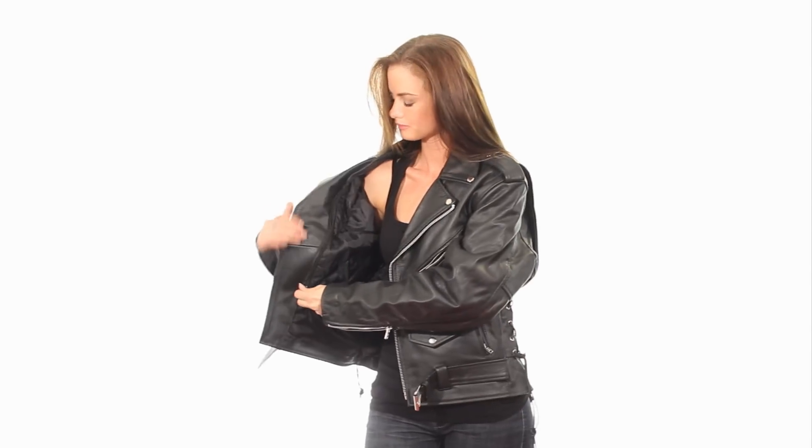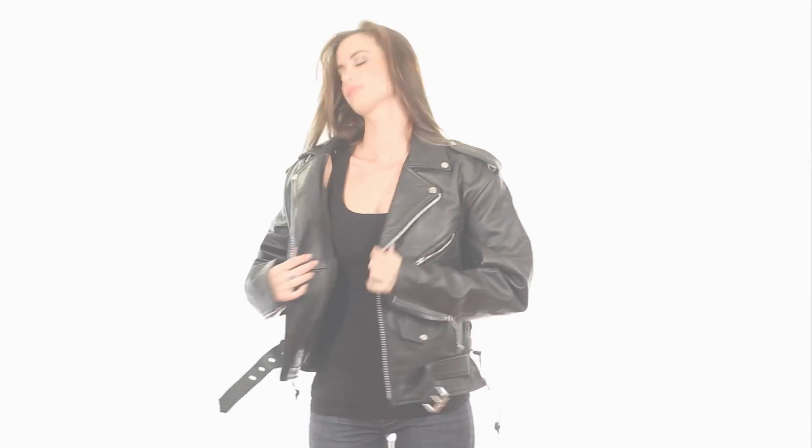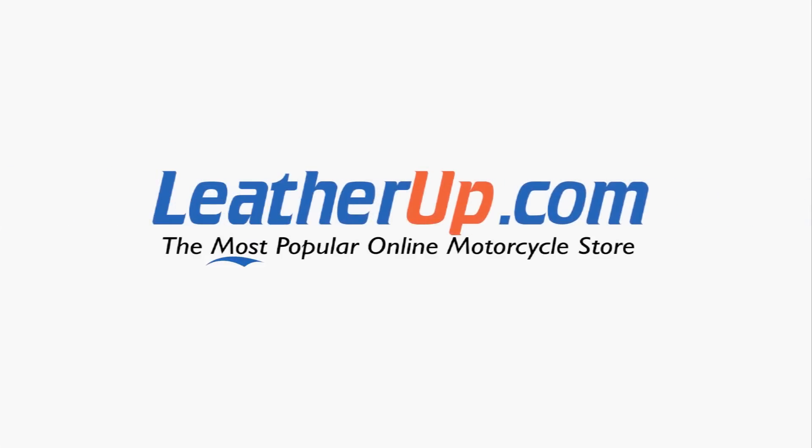The jacket features a multi-pocket design and a two-layer lining to ride comfortably in all weather conditions. This jacket can only be found at the most popular online motorcycle store, leatherup.com.